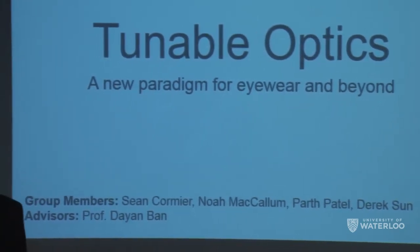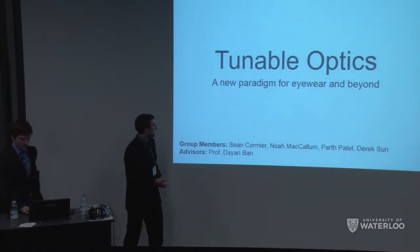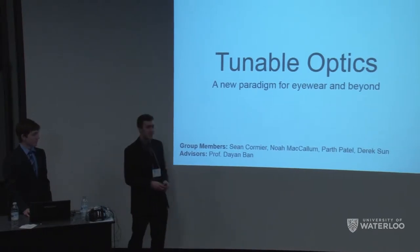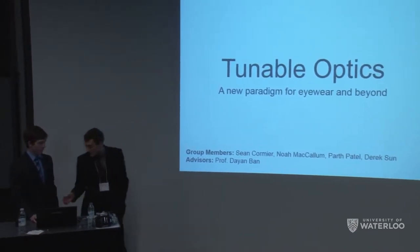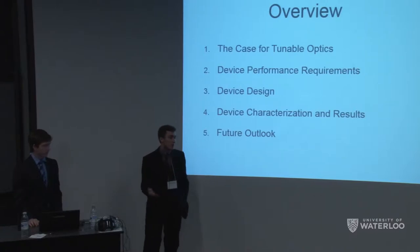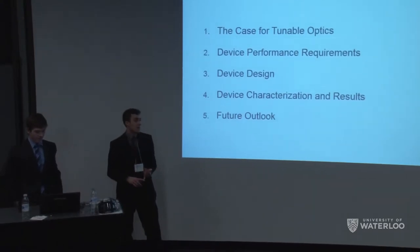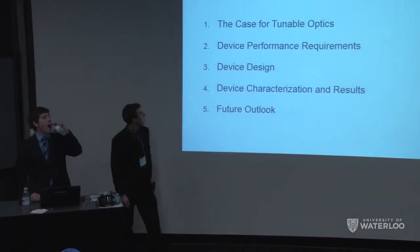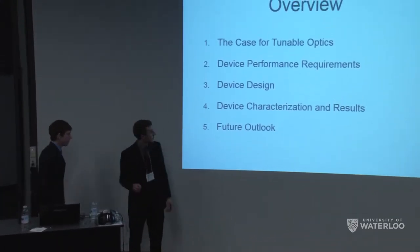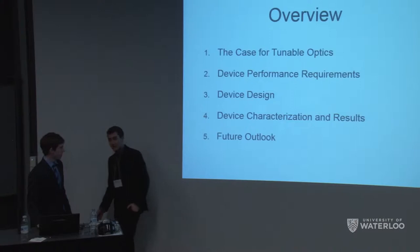Hi everyone, I'm Sean and this is Noah. Today we're going to present what we've been working on for the past few months for our fourth year design project: a tunable optics liquid lens. It gives us a lot of versatility that you've never achieved with current sunglasses and goggles. Noah will start by covering the case for tunable optics, then I'll go into the engineering, and Noah will cover characterization and results, and finally I'll conclude with future outlook.